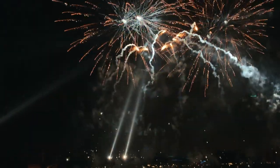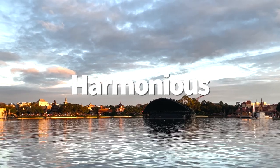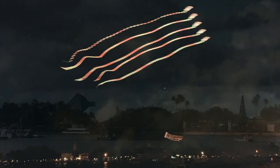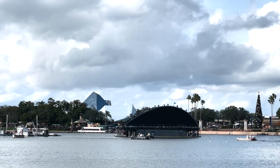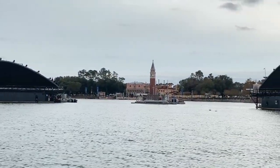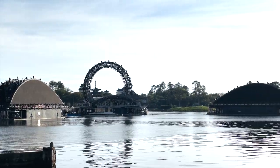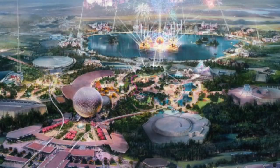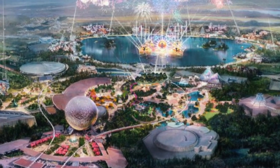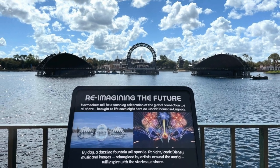Epcot's new fireworks show has been a long time coming. Harmonious was supposed to debut in summer 2020, following the limited run of Epcot Forever, which replaced IllumiNations that had run in the park for over 20 years. There are a ton of moving parts, and a lot of new technology will be a part of the show. It's Disney's first day-to-night show, as the huge barges that will create a fireworks display will also serve as fountains in the middle of World Showcase Lagoon during the daytime. The new show will be the largest Disney ever created, using custom LED screens, water effects, water projections, as well as pyrotechnics and lasers.